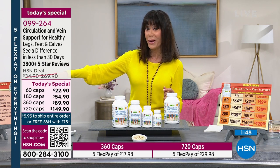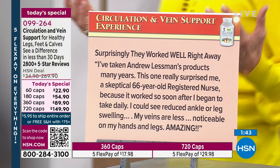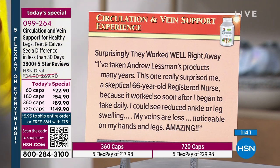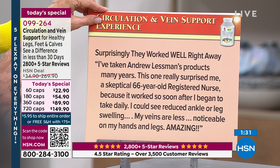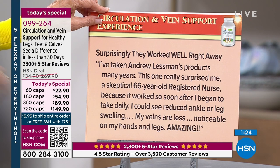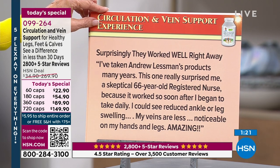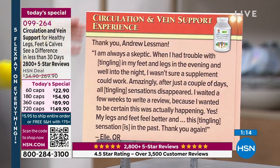Let me share a review. These are unfiltered — we don't pick out the bad ones and keep the good ones. 'Surprisingly, they work well right away. I've taken Andrew Lessman's products for many years. This one really surprised me — a skeptical 66-year-old registered nurse. It worked so soon after I began taking it daily. I could see reduced ankle or leg swelling. My veins are less noticeable on my hands and legs. Absolutely amazing.'